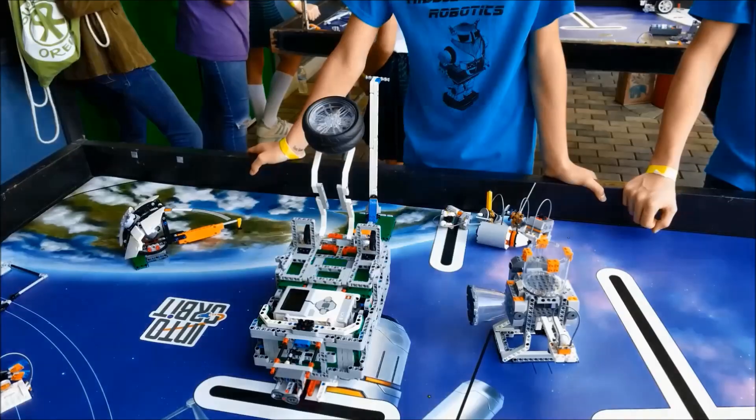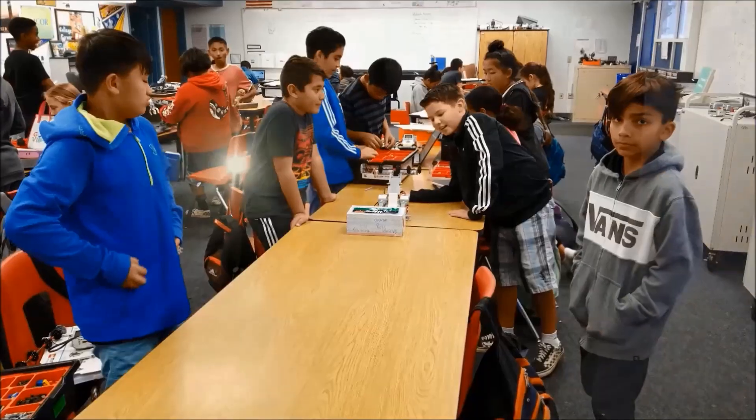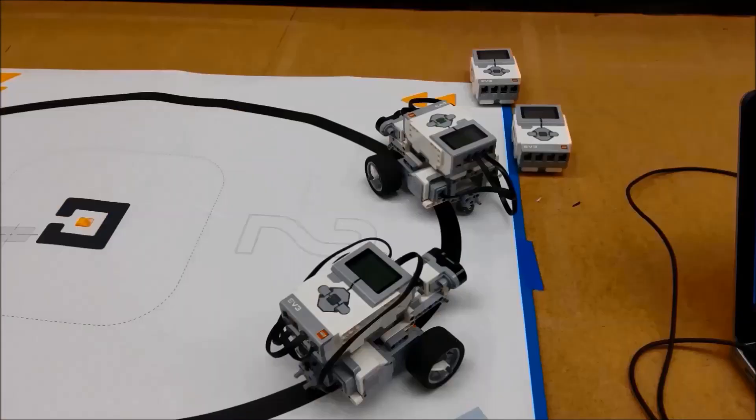Hey everybody, what's going on? It's Mr. Hino with Mr. Hino's Lego Robotics. Today's video is going to be about those of you that teach robotics. It's just going to be a walk around my room to see what we're using as far as technology and resources. It's not to try to get you to be the same — it's just getting you to think about what is happening in my robotics class. There are definitely things I can probably improve on, but I'm just going to take you around the room and show you what students are doing and using to get through a day of robotics.